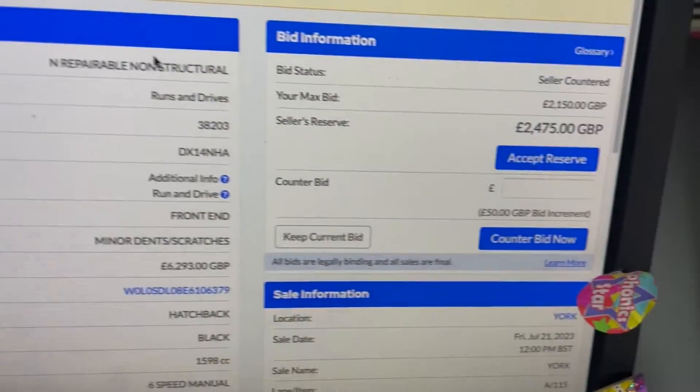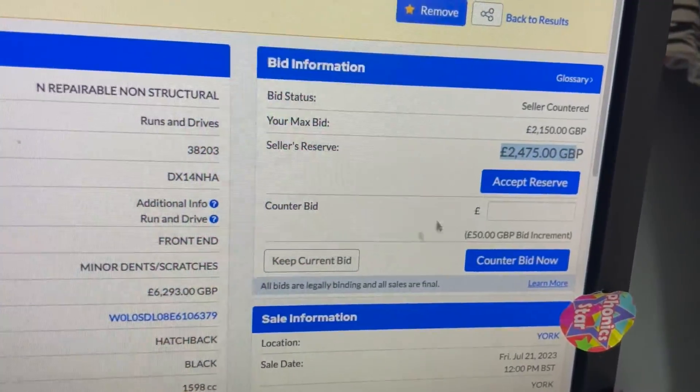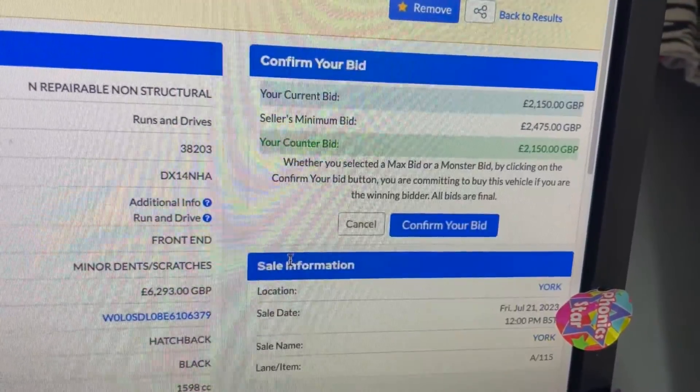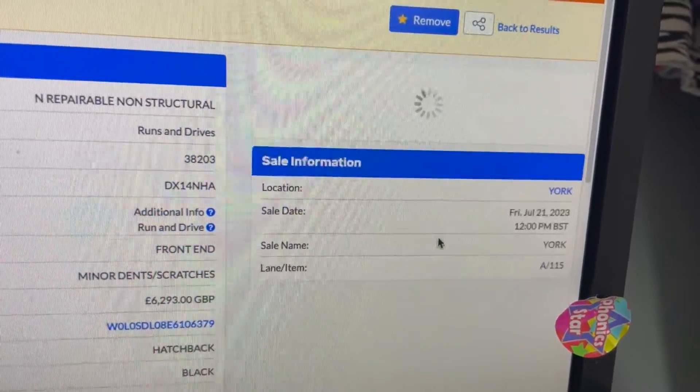The seller came back with a counter offer of £2,475, but I stuck to my guns. I kept my current bid of £2,150 and then had to wait three days for them to come back and accept my offer.